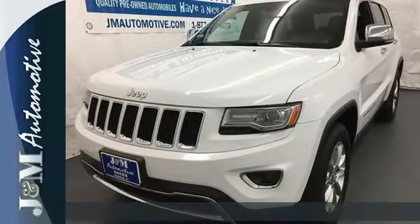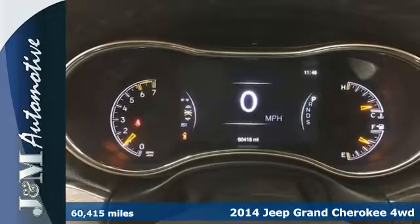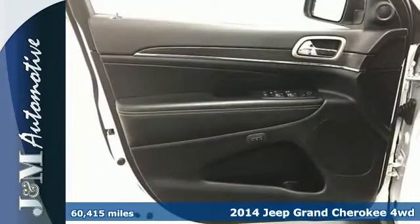It's a 2014 Jeep Grand Cherokee Limited. Jeep continues to bring you their best efforts with this legendary Grand Cherokee.